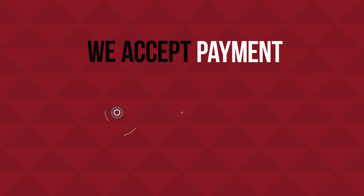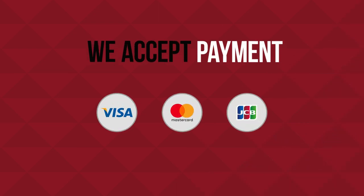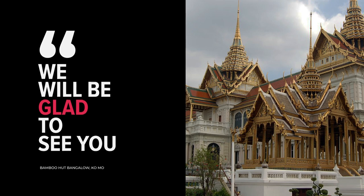We accept payment by Visa, Mastercard, and JCB. We will be glad to see you.